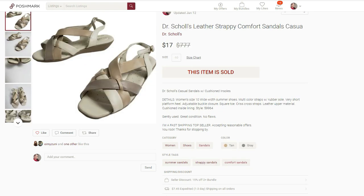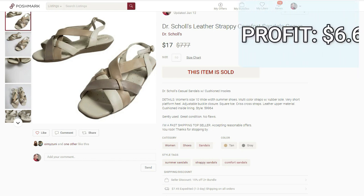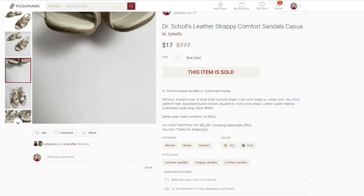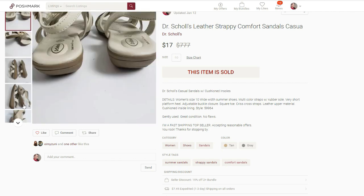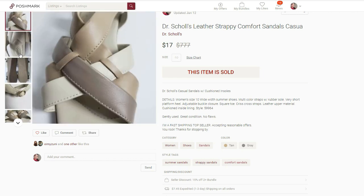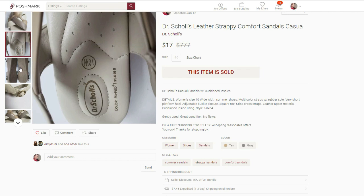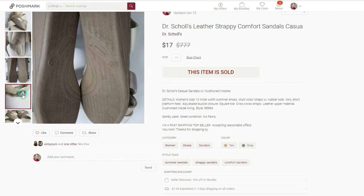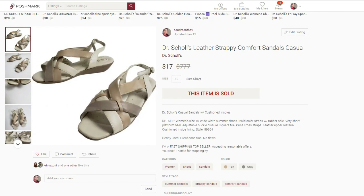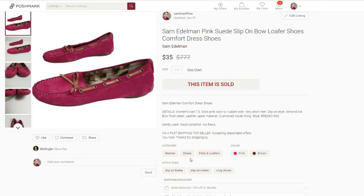The next slow-moving sale happened on Poshmark. It was these Dr. Scholl's leather strappy comfort sandals. They sold for $17. I paid $4.50 for them and the final profit was $6.64. These were listed for 175 days. I picked up these sandals because they were a larger size and a wide width, and they were like-new condition — no sort of flaws or scuffs. I usually do well with Dr. Scholl's; I sell their boots and wedge-style sandals for $25 to $30. But for some reason these just kept sitting until someone accepted my $17 offer. Maybe the timing had a lot to do with it since we're still in winter.